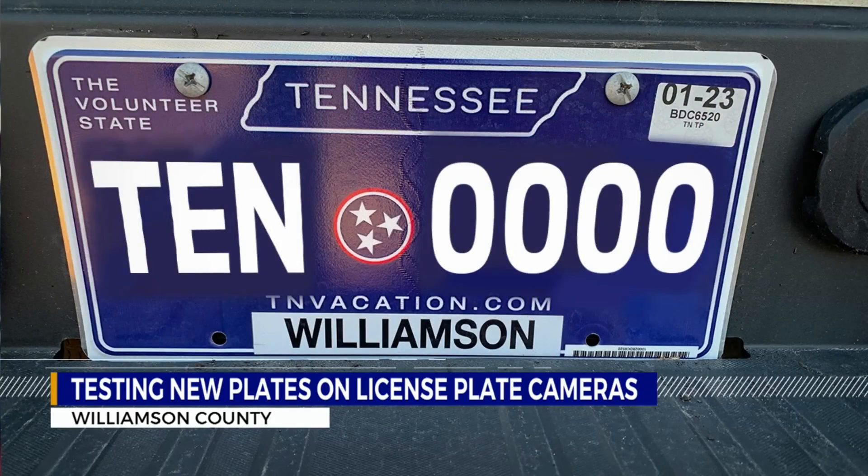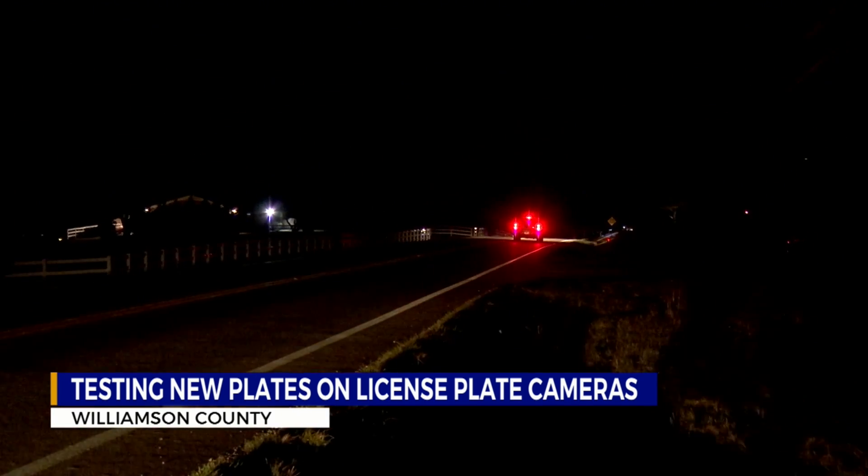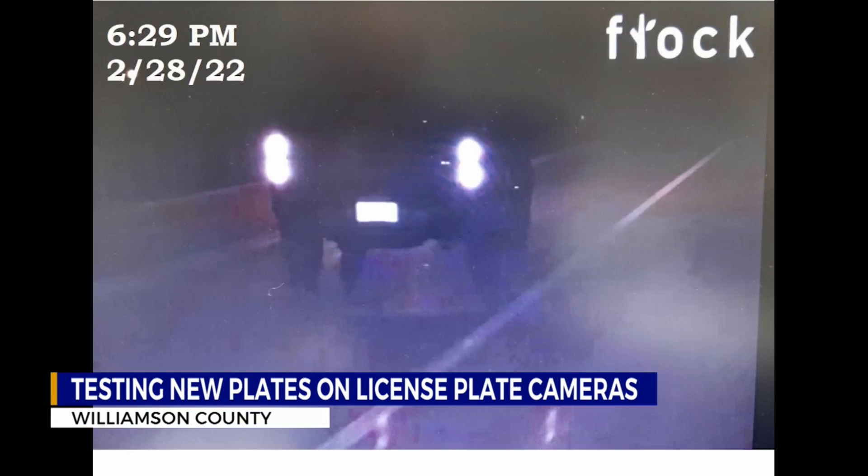Using a new plate on a pickup truck, I drive by this Flock LPR camera on a major road in Williamson County. I passed by at 6:29. According to the Williamson County Sheriff's Department, this is what the camera captures. You can see the outline of the truck, but the license plate — it's all washed out.